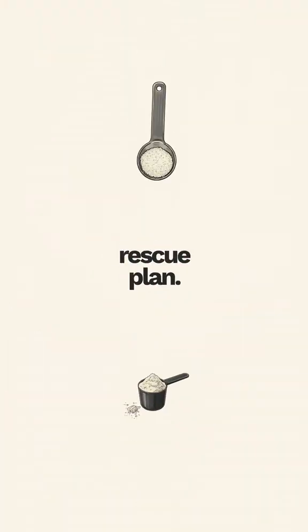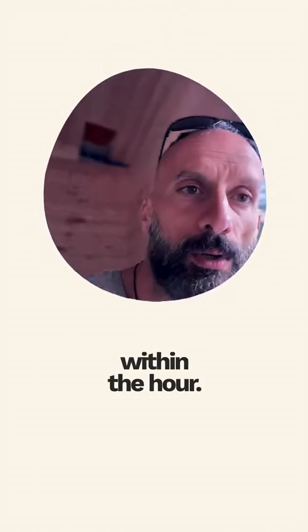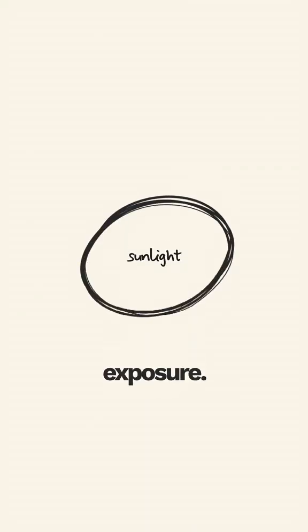Here's the exact rescue plan: 20 grams creatine plus one quarter teaspoon salt immediately upon waking, then 16 ounces of water 15 minutes later, 30 grams of protein within the hour, morning light exposure, and delay caffeine 90-plus minutes.